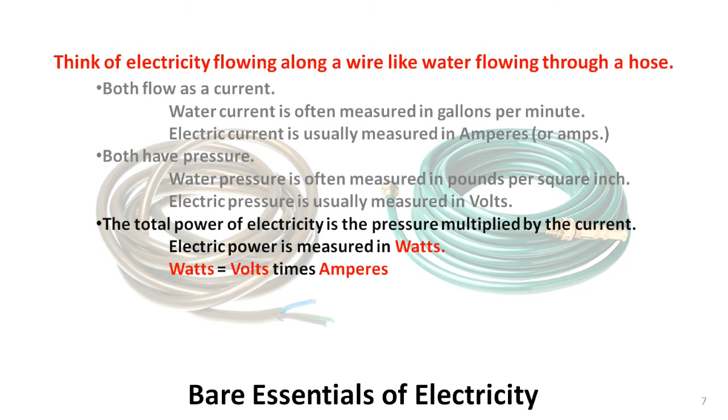Fire hoses have more power than garden hoses because they have more water flowing at higher pressure. Electricity has a similar characteristic. Power is a function of volts and amperes. Electrical power is measured in watts and is calculated by multiplying volts times amps. The higher the number of watts, the more powerful the electricity.